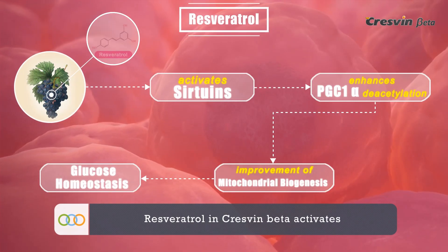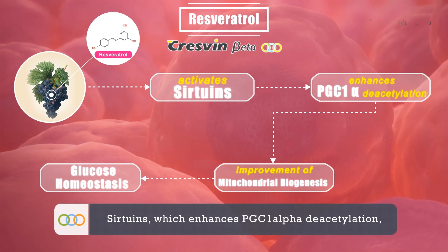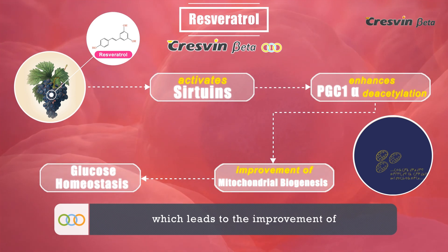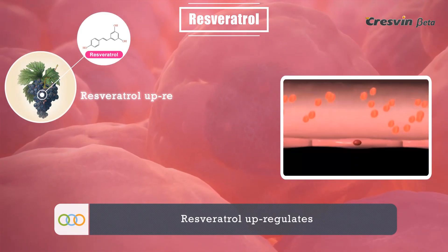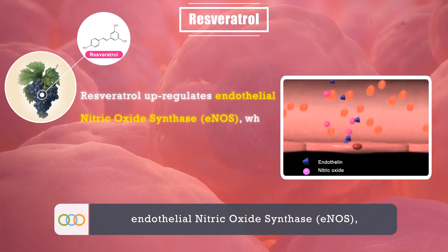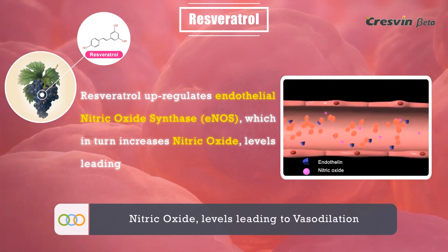Resveratrol in Cresven Beta activates sirtuins, which enhances PGC-1-alpha deacetylation, leading to the improvement of mitochondrial biogenesis and glucose homeostasis. Resveratrol also upregulates endothelial nitric oxide synthase, which in turn increases nitric oxide levels, leading to vasodilation.